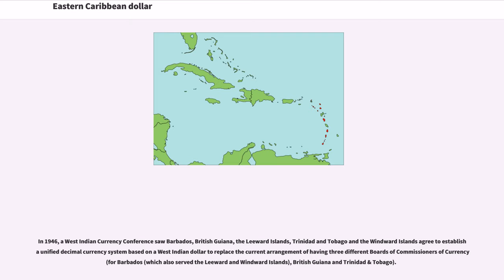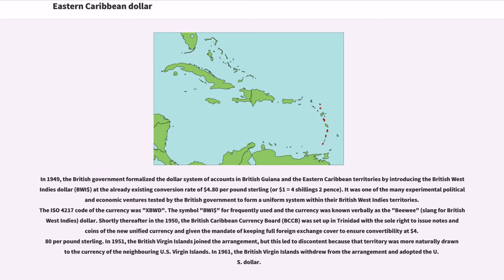In 1946, a West Indian currency conference saw Barbados, British Guiana, the Leeward Islands, Trinidad and Tobago, and the Windward Islands agree to establish a unified decimal currency system based on a West Indian dollar, replacing the arrangement of three different boards of commissioners of currency. In 1949, the British government formalized the dollar system of accounts by introducing the British West Indies Dollar (BWI) at the existing conversion rate of $4.80 per pound sterling, or $1 equals four shillings two pence. The ISO 4217 code of the currency was XBWD, and the BWI was commonly known verbally as the BWI dollar.